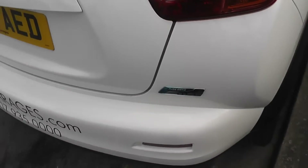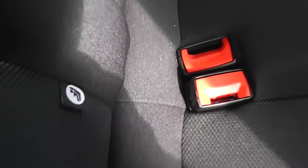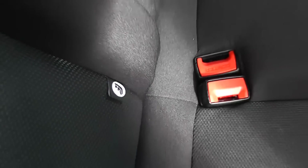Coming round to the rear, we'll take a look into the cabin. It's a good size for a hatchback with plenty of room for passengers. Storage-wise, we have map pockets on the back of the passenger seat, and there's an ISOFIX child seat anchor point so you can fit compatible child seats.